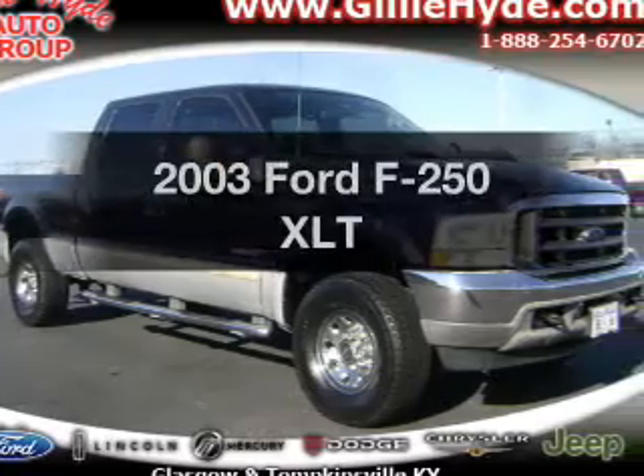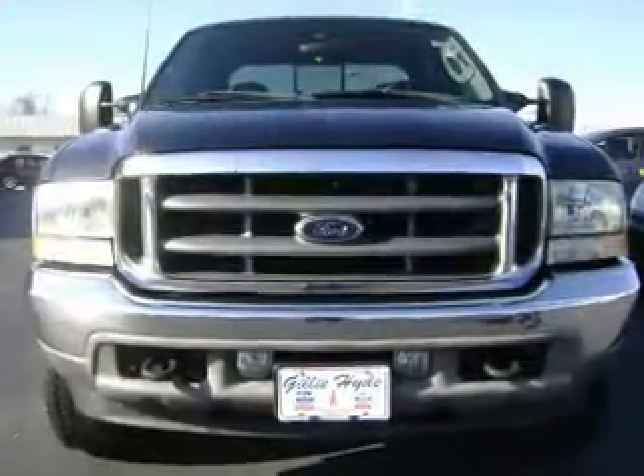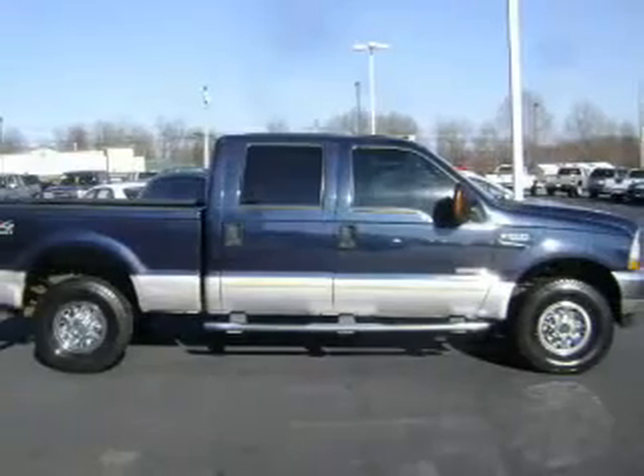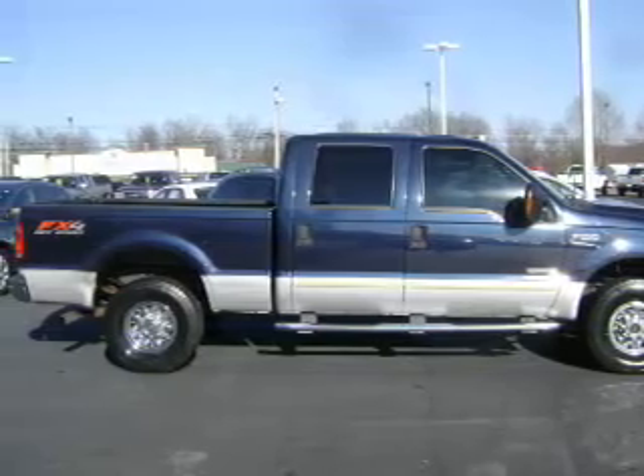Imagine yourself in this 2003 Ford F-250. If you're looking for an automobile with great attributes, look no further. With a powerful 8-cylinder engine, the powertrain includes 4-wheel drive, driven by an automatic transmission.